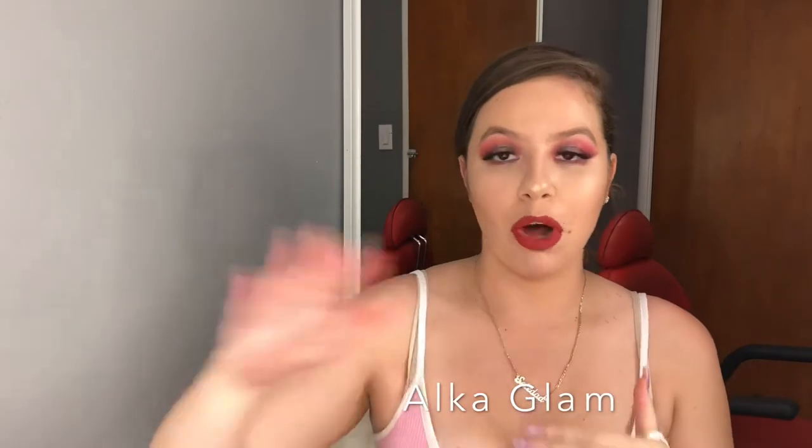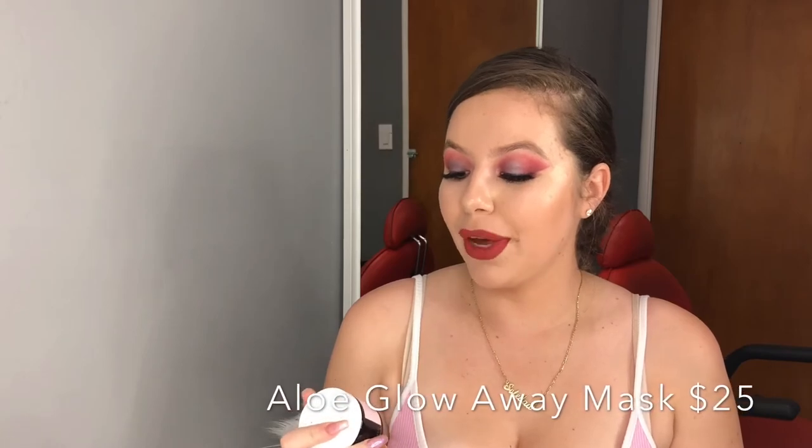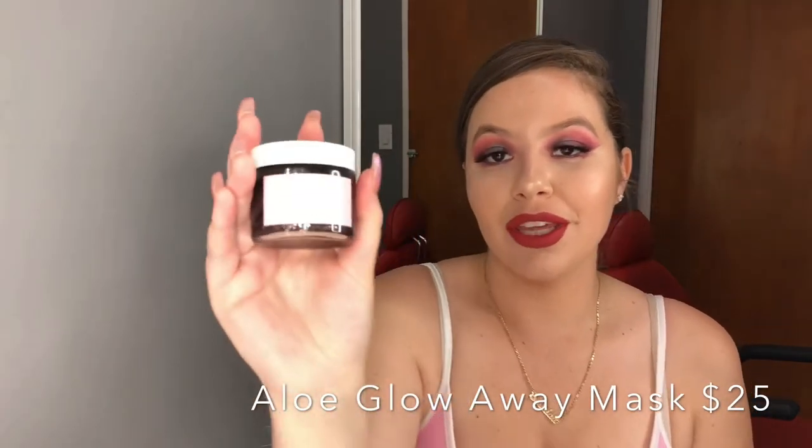This is from Alka Glam. There are some companies that if you walk by they'll say, 'Hey, if you take a picture and follow us, we'll give you something free,' so they gave me this oil — it's a vitamin C serum, small sample size. This mask is from Millennial Beauty, it's called Glow Away. They have an aloe scent and a chocolate scent, and this one actually has glitter on it. I want to do a video reviewing it — I love doing face masks.